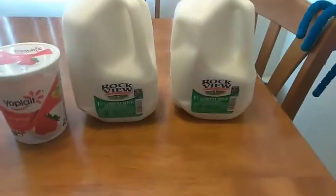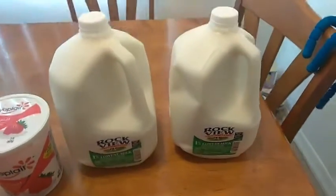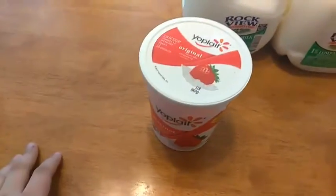I also forgot — I got two gallons of milk, 1%, and some Yoplate strawberry yogurt, because I see everybody trying it so I wanted to try it.